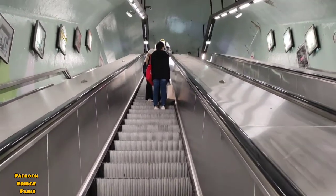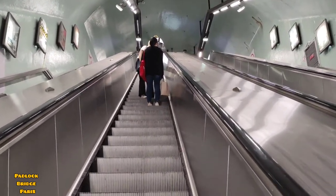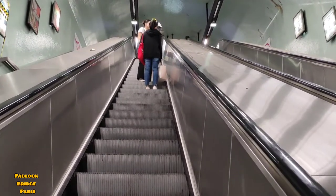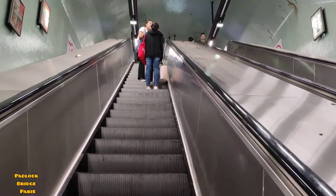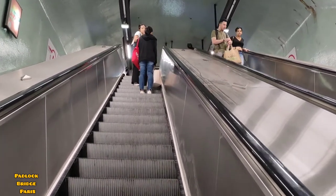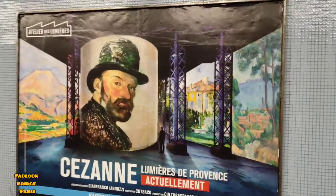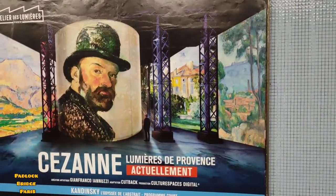To go to the padlock bridge of Paris, you need to take Metro 6 and then Metro 7 — this is the best way. Let's go towards Metro 6. As I'm going towards Metro 6, here they are showing Cézanne's Lumière de Provence, which is another interesting event to see.